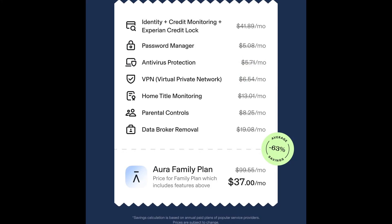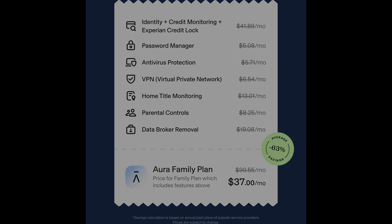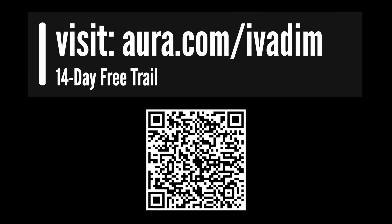Let Aura do the hard work for you and keep you safe online. If you sign up now, Aura will give you a 2-week free trial with my link, Aura.com/Aivadeem. You can find it in the description below this video.